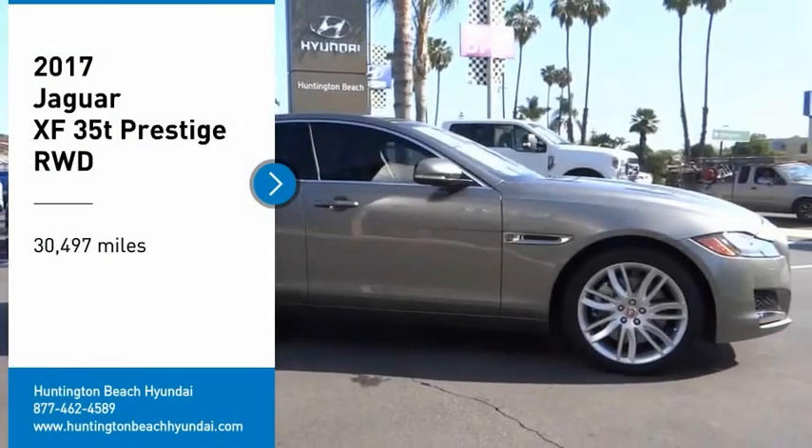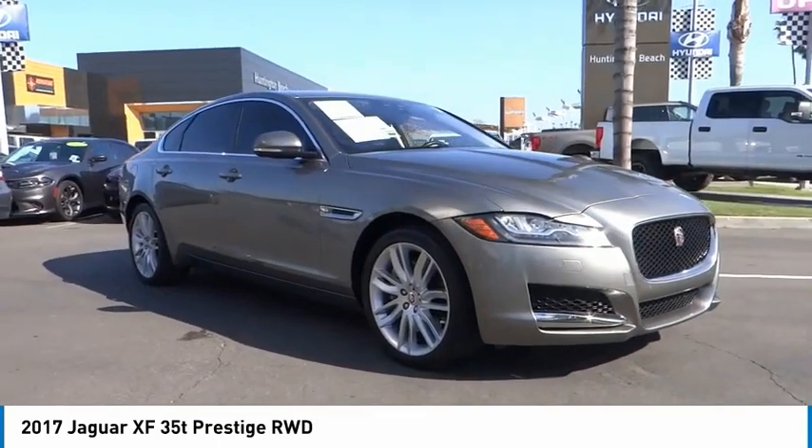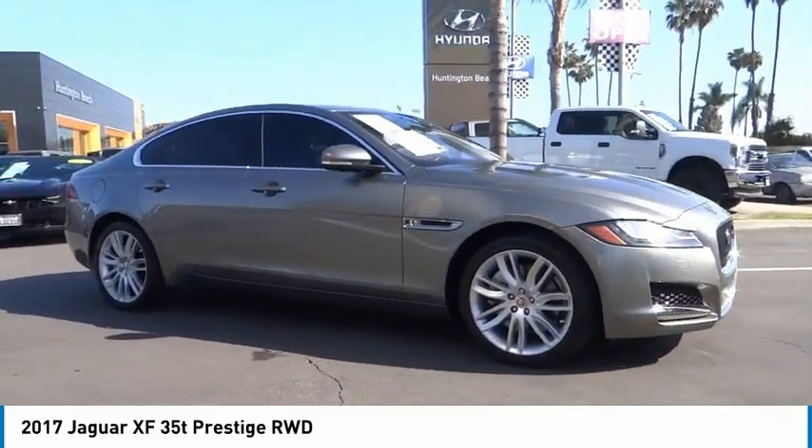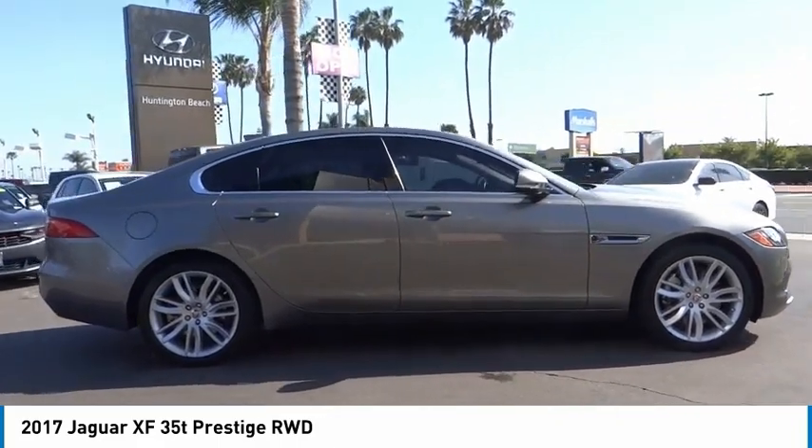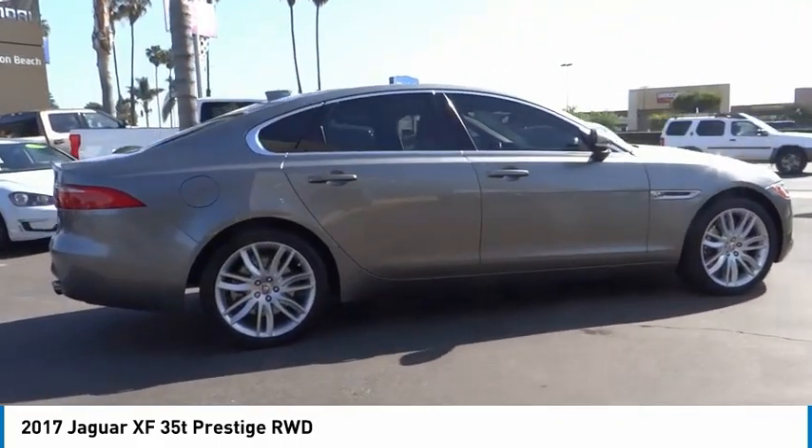Looking for the right vehicle? Check out the 2017 XF. The XF drives very nicely with agile handling and a comfortable ride. Steering is quick and communicative.